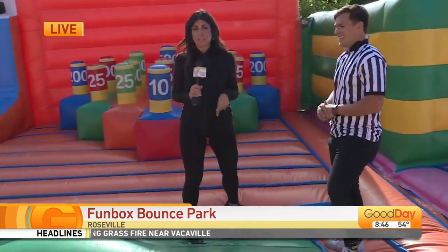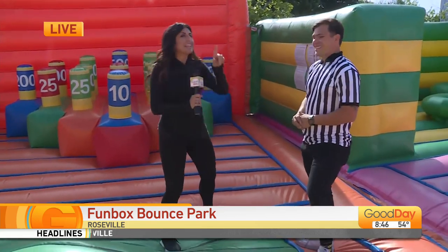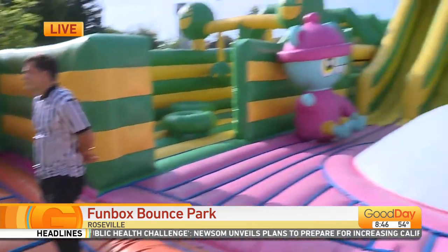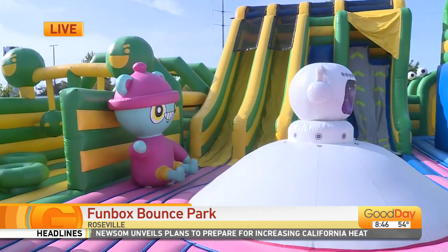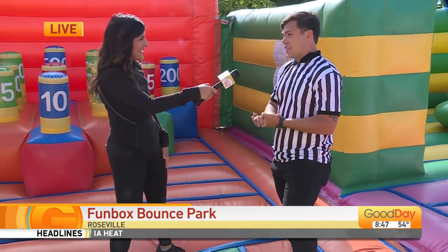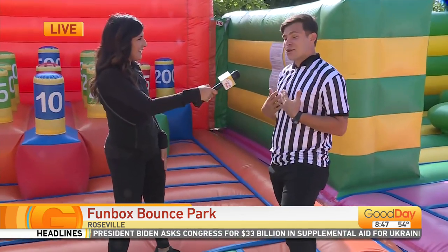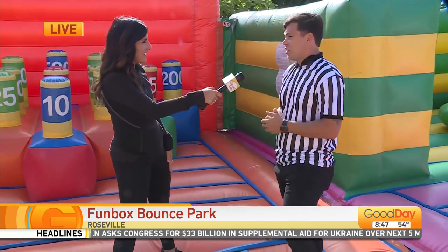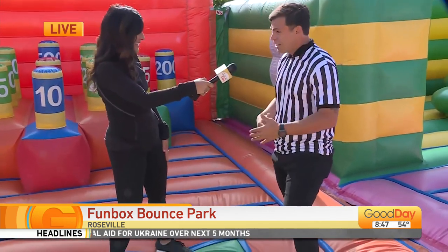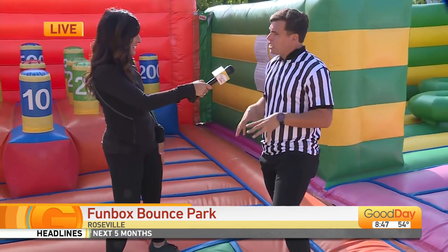That slide was fun — I felt my stomach drop. It's good for adults too. When you have the toddlers here, the little ones — you have a special area for them. Yes, we do have a special area for toddlers, but that doesn't mean toddlers are not allowed in the main park. This big park is 100% safe for kids. I have a two-year-old myself — she spends plenty of hours in here. So your little ones are fine to be in here with the big kids.